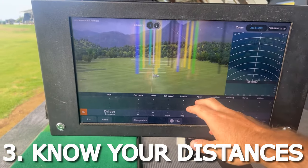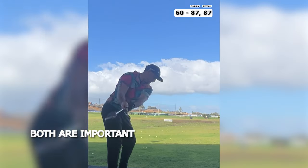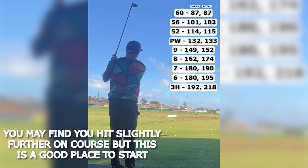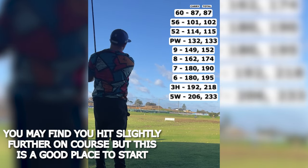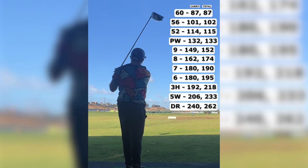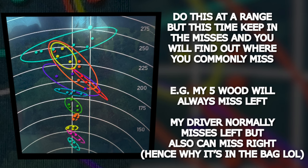Tip number three: know your distances. Find out the distances you hit each club - you want to know carry distance and total distance as this is going to differ for everyone. The easiest way is to go to a range with a tracking system or an indoor simulator, hit about five balls of each club, take out the irregularities such as shanks, hooks, or miss-hits, and work out the averages for those five well-struck shots. Also identify what distances you are comfortable hitting, your favourite clubs, your common shot shapes, and most importantly for higher handicappers, where you miss with each club so you can factor that in when taking shots.